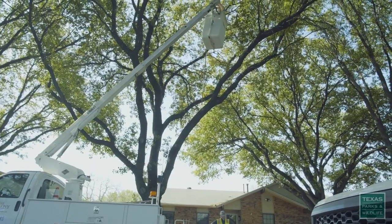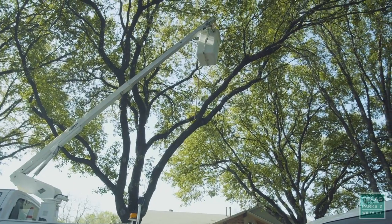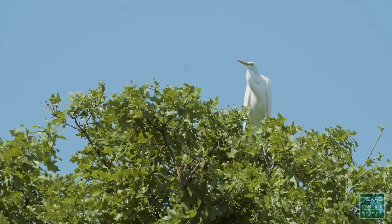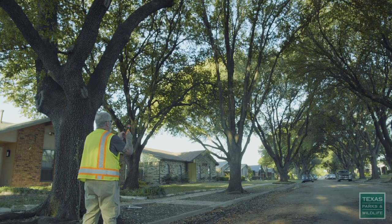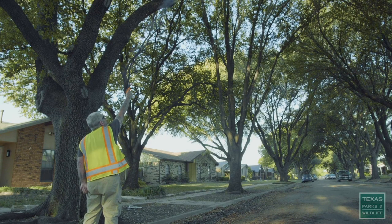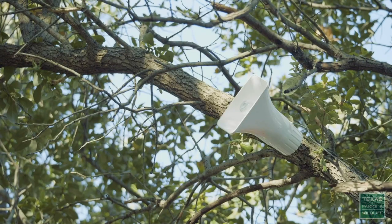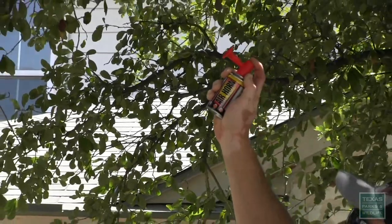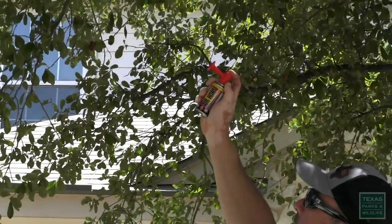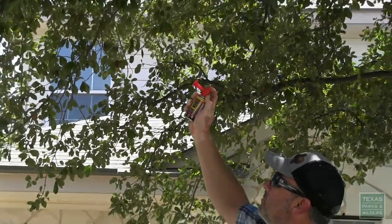For maximum impact, habitat modification should be combined with noise and visual deterrents. When birds first arrive in early spring, they are somewhat nervous and easily scared away. Noise deterrents such as pyrotechnics, cracker shells, propane cannons, and predator calls work effectively. Local residents can be encouraged to use noise makers, air horns, clackers, and even pots and pans to deter the birds from undesired nesting sites.